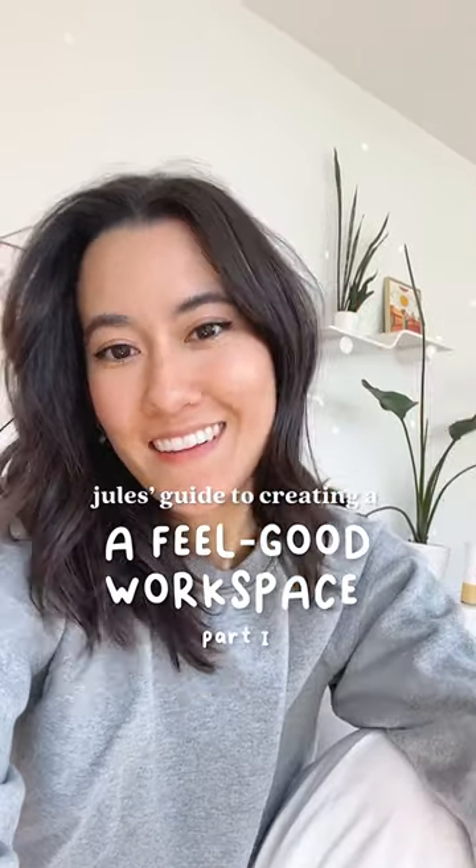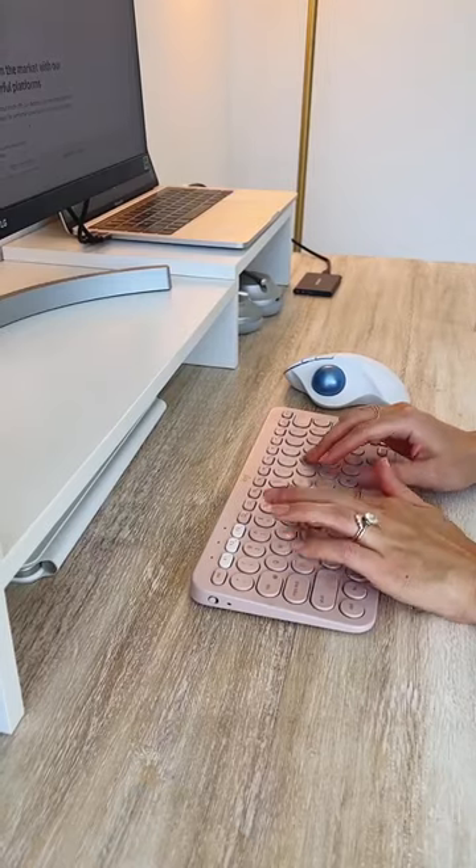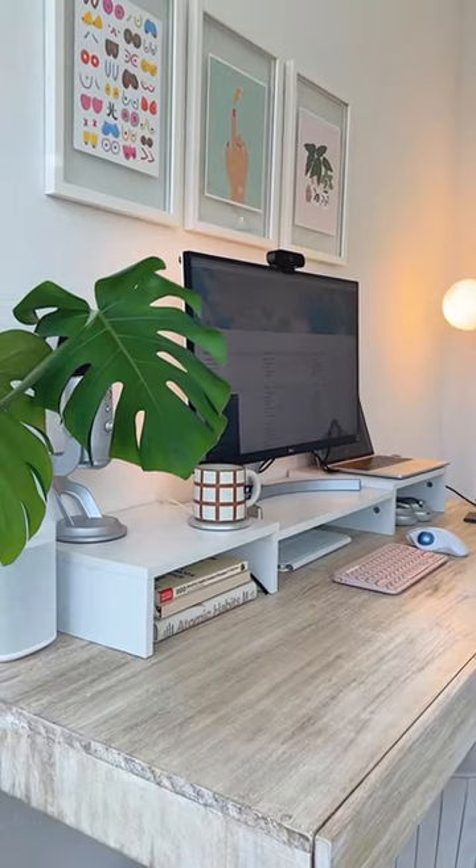Hey, I'm Jules, and this is my guide to creating a feel-good workspace. Part 1. First, let's dive into your digital workspace. Here's three quick changes to make it feel super cozy.